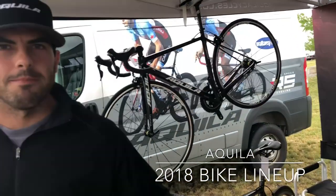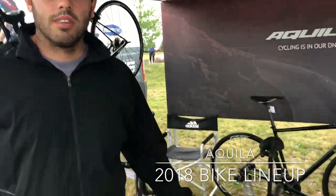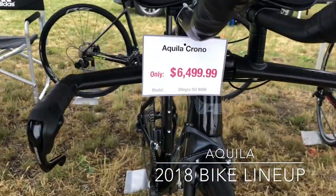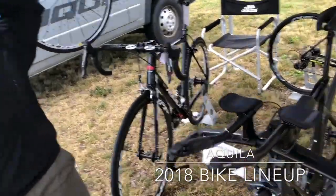We're here with Aquila Bikes, the official bike of the Motorsport Canada Triathlon Series. We're looking specifically at the Aquila Bikes — what can you tell us about the bike?